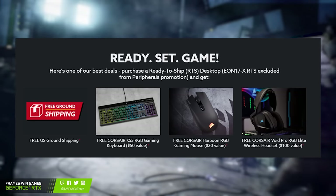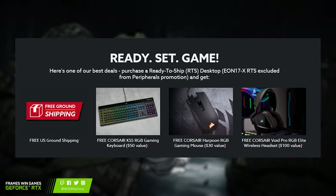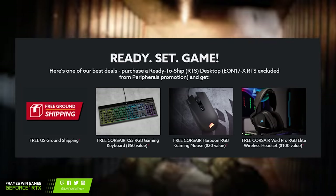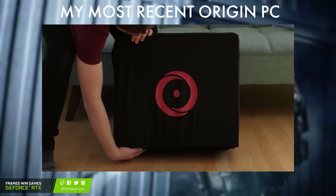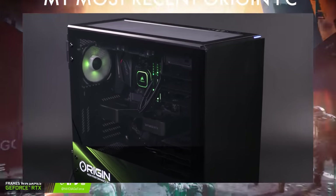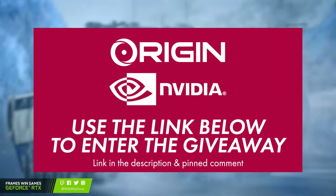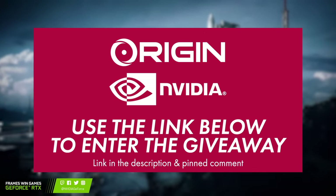All of Origin PC's ready-to-ship desktops include a free Corsair K55 RGB gaming keyboard valued at $50, a free Corsair Harpoon RGB gaming mouse valued at $30, a free Corsair Void RGB Elite Wireless Premium gaming headset of $100 value, and free US ground shipping. Origin PC have been one of my channel's longest running sponsors and have always provided both excellent hardware and support, so not only are you getting a top-of-the-line gaming machine, you're also getting the peace of mind backed up with solid customer service.